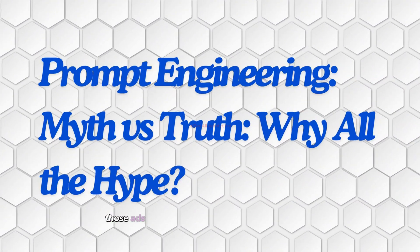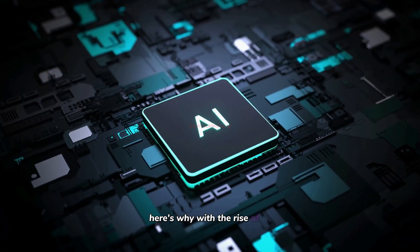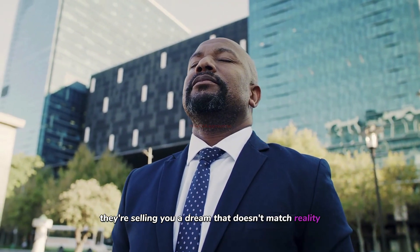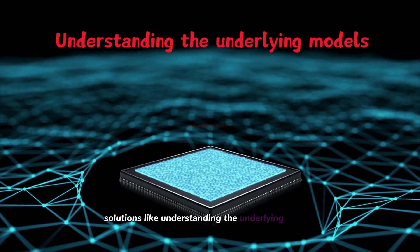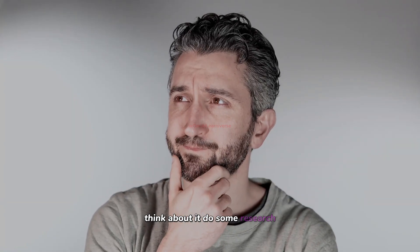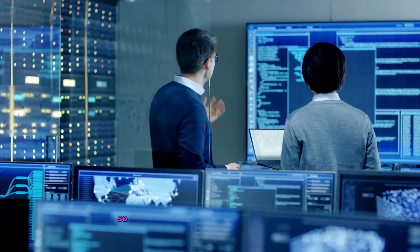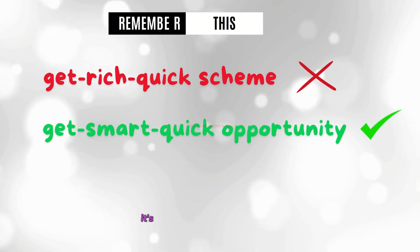Now let's bust some myths. Those ads claiming you can make $20,000 a month just by learning prompt engineering? They're not just misleading — they're potentially harmful. With the rise of AI, prompt engineering has become a hot topic, and yes, it can help you improve the outputs of generative AI models, but it's not a standalone skill that will make you a fortune. Those ads are selling you a dream that doesn't match reality. The reality is, prompt engineering is just one piece of the puzzle. There's much more to building and deploying AI solutions, like understanding the underlying models, fine-tuning them, and integrating them into applications. So next time you see such ads, do some research, and only subscribe to a course if it holds real value. Learning prompt engineering is still incredibly valuable — it can improve your productivity, help you create better AI-driven content, and even enhance your AI projects. Remember this: prompt engineering isn't a get-rich-quick scheme. It's a get-smart-quick opportunity.